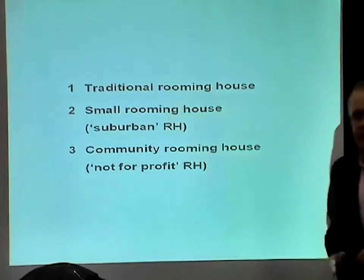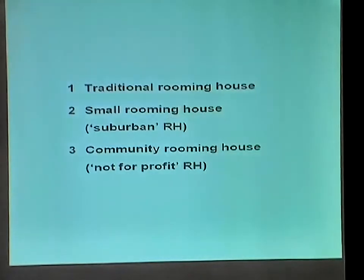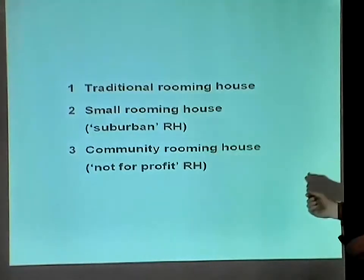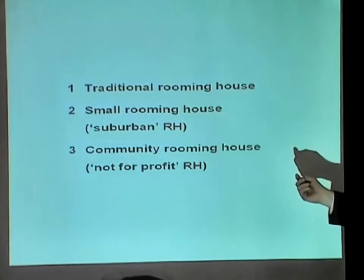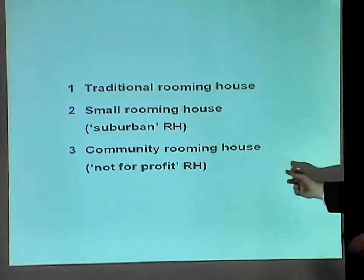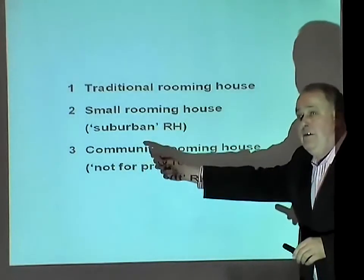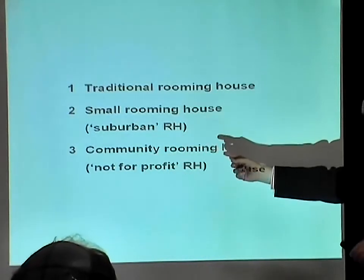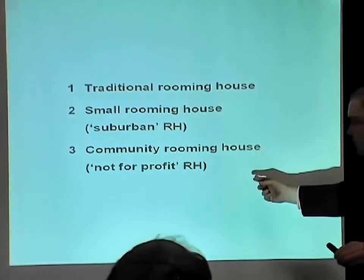Then there are what I'm going to call suburban rooming houses. These are the new rooming houses — the ones in conventional suburban houses, typically with somewhere between five and nine bedrooms. And then your third category is community rooming houses, which are not-for-profit rooming houses, and they vary quite a lot — from those in pretty good condition to those that look more marginal.